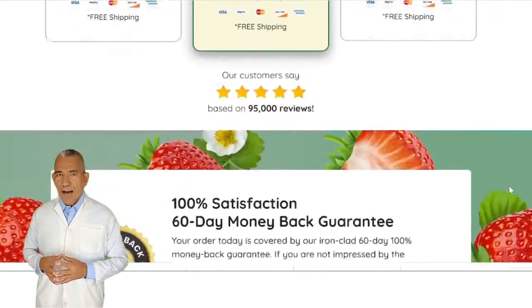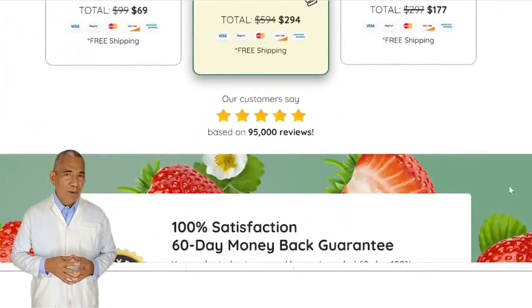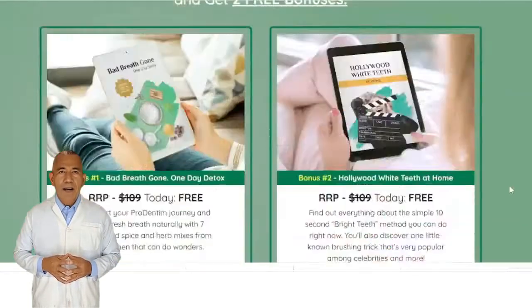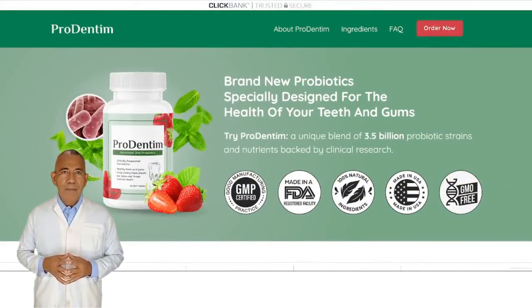Finally, ProDentim is a fantastic, safe, and trustworthy product that you should use without hesitation. It includes natural herbs of excellent grade that support dental health. It contains probiotic and prebiotic strains, and there are no harmful ingredients. The ProDentim official website link is given in the description below for your instant access. Have a good day. Bye-bye.